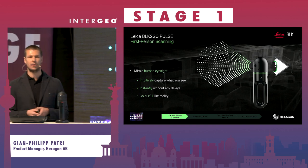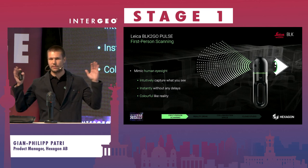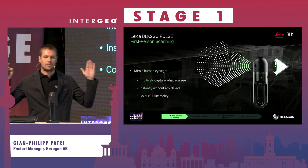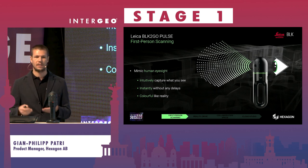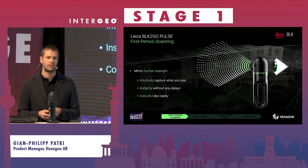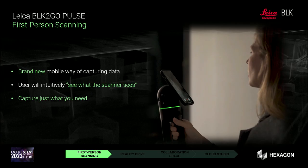This leads us to what we call first-person scanning — a very new, and we believe the most intuitive, way of capturing reality. Rather than 360-degree capture, it is tailored to what we see as humans: a directed field of view of approximately 210 by 85 degrees. There is no delay when you look around, and the world-as-colorized point cloud is delivered in real time.